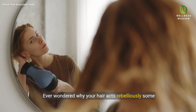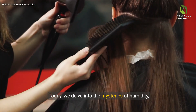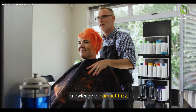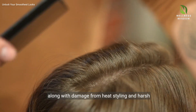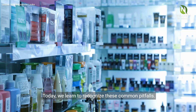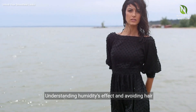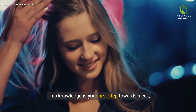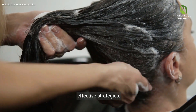Ever wondered why your hair acts rebelliously some days, becoming a frizzy mess? Today we delve into the mysteries of humidity, damage and hair care mistakes, equipping you with knowledge to combat frizz. Humidity, often the primary culprit behind frizz, along with damage from heat styling and harsh chemicals, leaves our hair vulnerable. Understanding humidity's effect and avoiding hair care mistakes empowers you — this knowledge is your first step towards sleek, frizz-free locks.